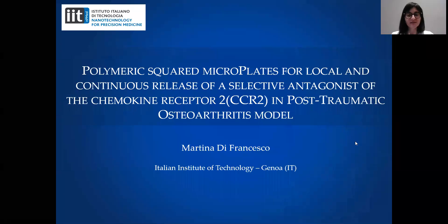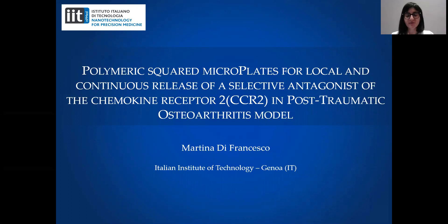Hello everybody, I'm Martina Di Francesco, a postdoc from Paolo De Cuzzi Lab, and today I will present my work entitled Polymeric Squared Microplates for Local and Continual Release of a Selective Antagonist of the Chemokine Receptor 2 in the Post-Traumatic Osteoarthritis Model.